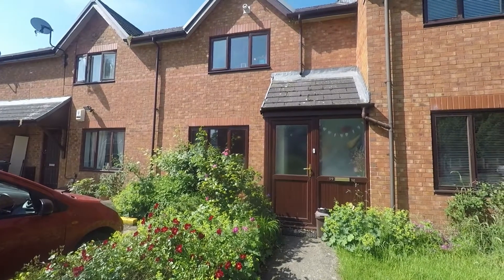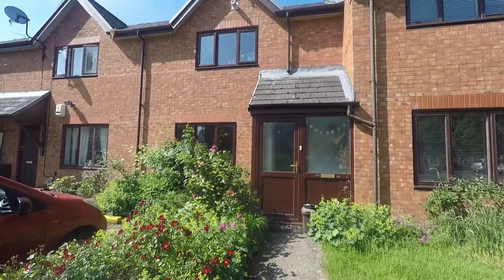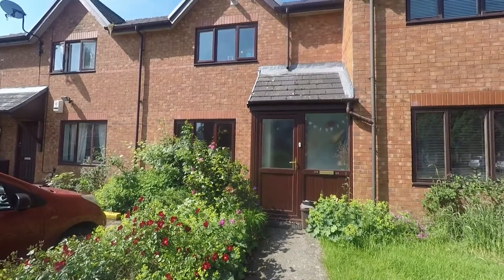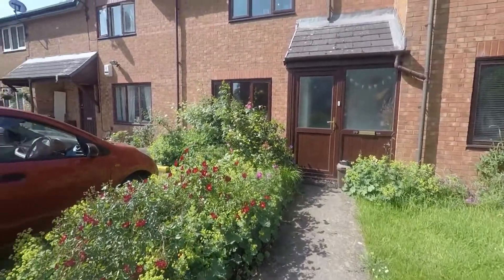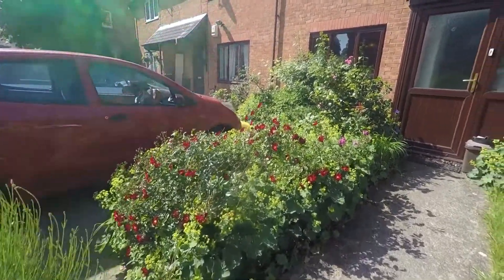Good morning and welcome to this Pinkmood video tour of this two-bedroom terrace property situated on Fields Park Road in Cardiff. We're just starting off outside the front of the property. Just ahead we have a pathway leading up to the main entrance, and just to the left we have off-road parking available for one to two vehicles.